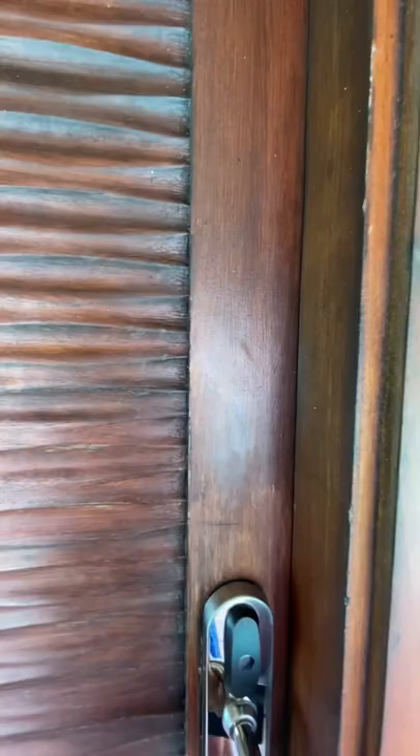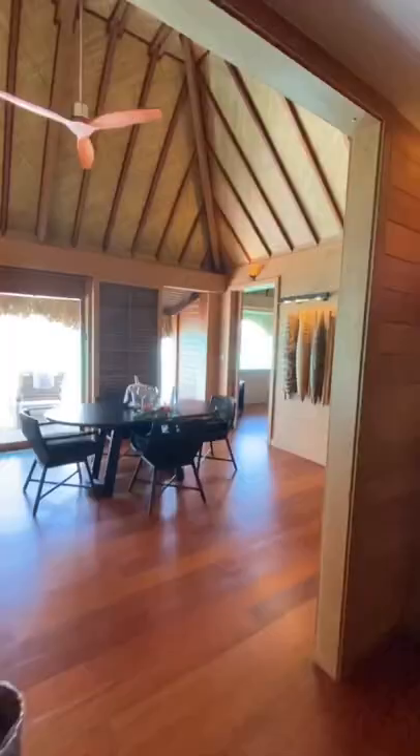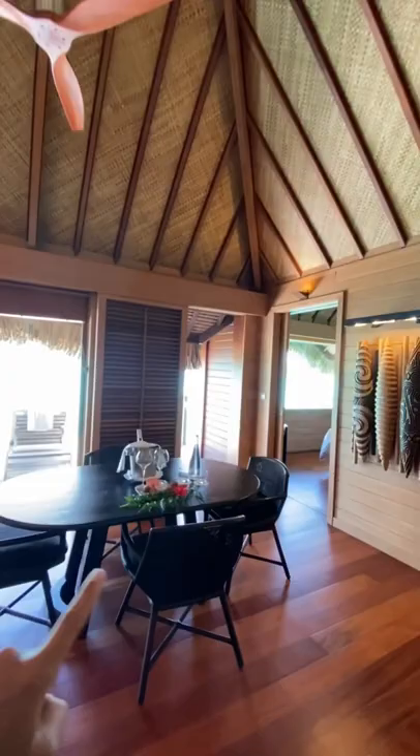We are in Otamonu's suite with an overwater pool here at the Four Seasons in Bora Bora. When you walk in you'll notice a little half bath with a full shower — it's a cute little bathroom.